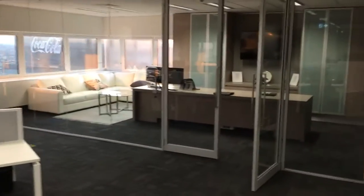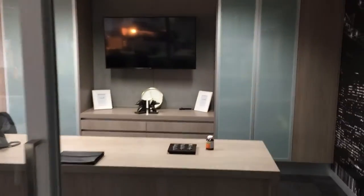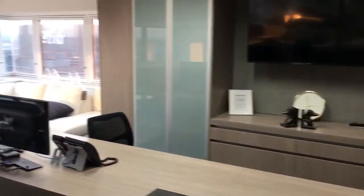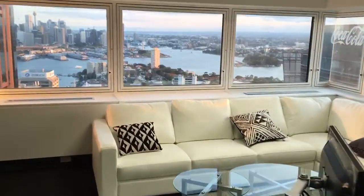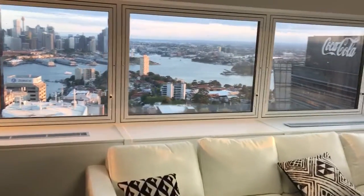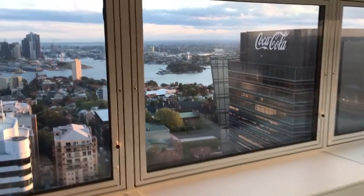Over to our meeting room and presentation room for customer presentations. A nice relaxed area as well for us to meet with clients, and also show off our lovely view with our neighbours — Coca-Cola. We're in good company.